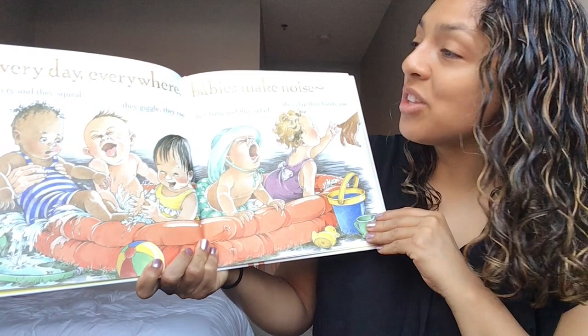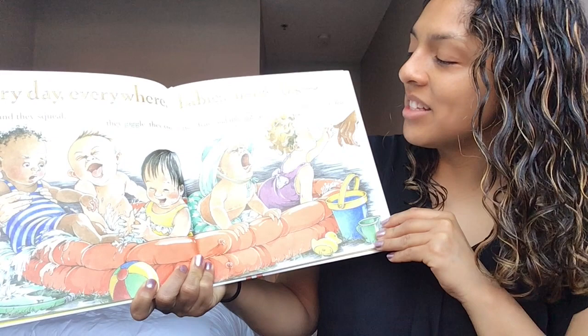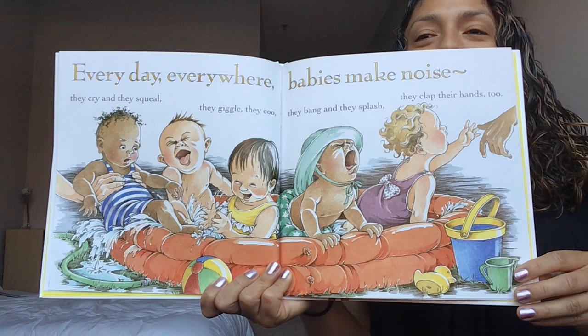Every day everywhere babies make noise. They cry and they squeal, they giggle, they coo. They bang and they splash and they clap their hands too. Oh my gosh, these babies are making lots of noise — they're playing in this little pool. Turn that page.